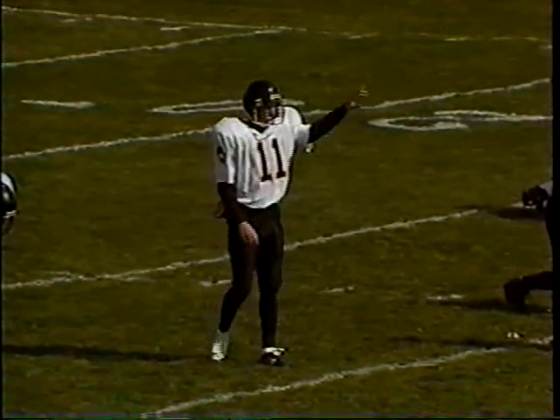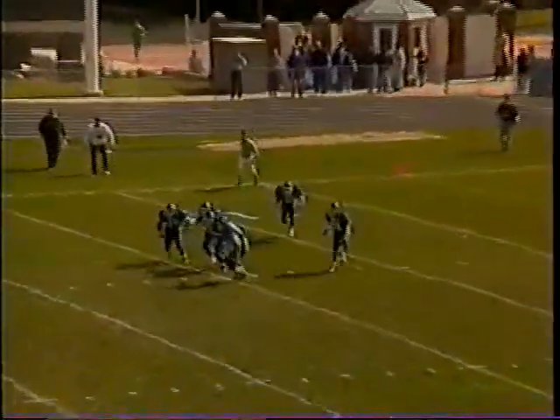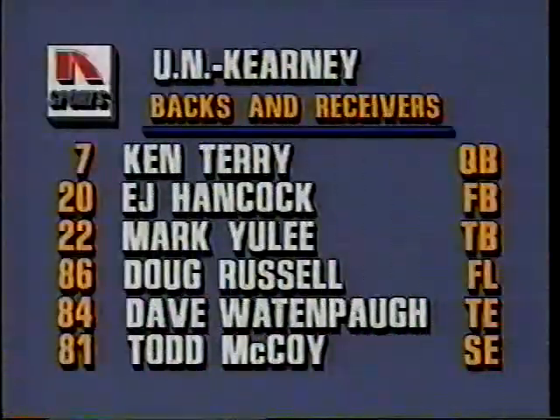Teeing it up for the Wayne State Wildcats is number 11, Brett Getman. We're underway from Foster Field. The kick comes to linebacker Butch Peltz at the 9, and the Wildcats swarming over just across the 15-yard line — tough field position for UNK to start off this ballgame.